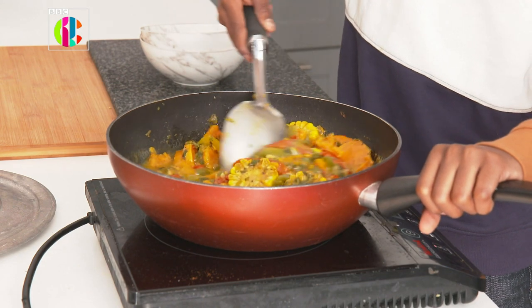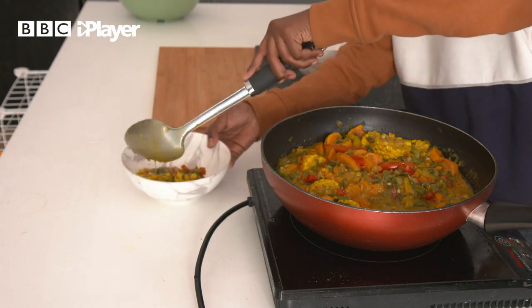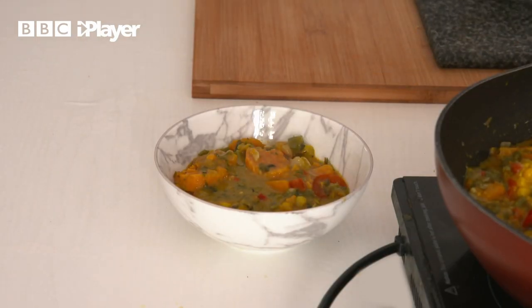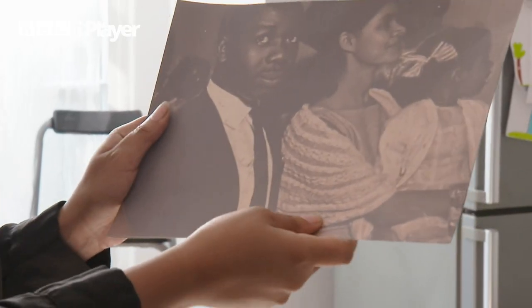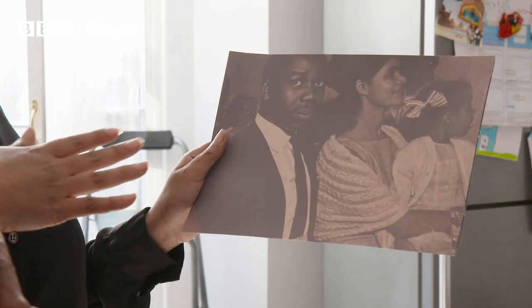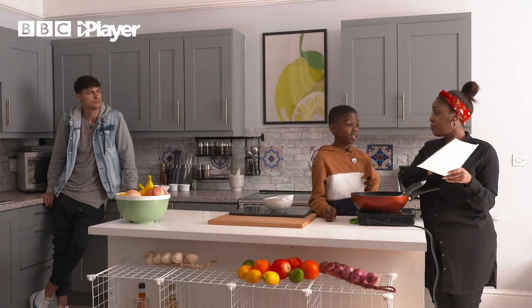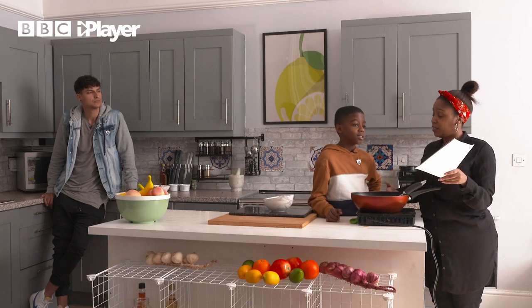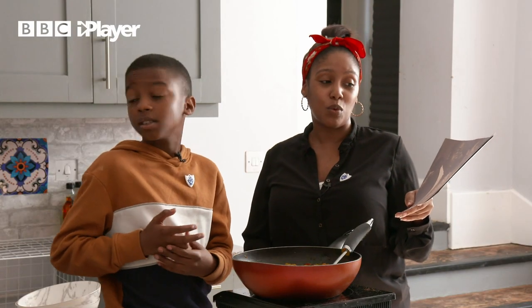Friend of the show, Amari, is an amazing cook and I know just how important his Caribbean heritage is to him. Amari's mum has found some great pictures to help share their story. That's Grandad, isn't it? He came over in the 1950s. Yes, he came from Antigua in 1955. He had a five-year plan to come over here, make money and then go back home, but then he met grandma. So would I be right in saying that he was part of the Windrush generation that came over to help rebuild Britain after World War II? Yes, he was.